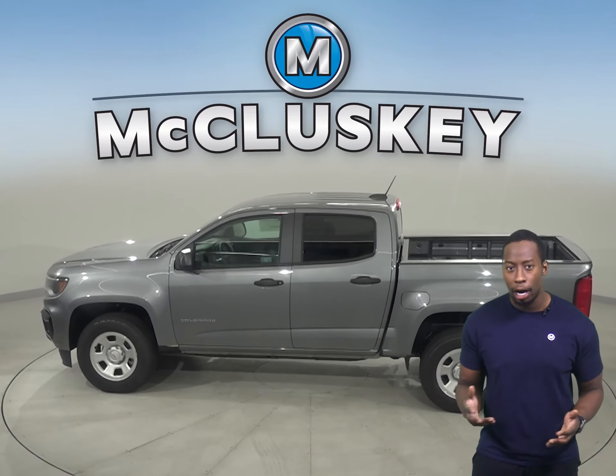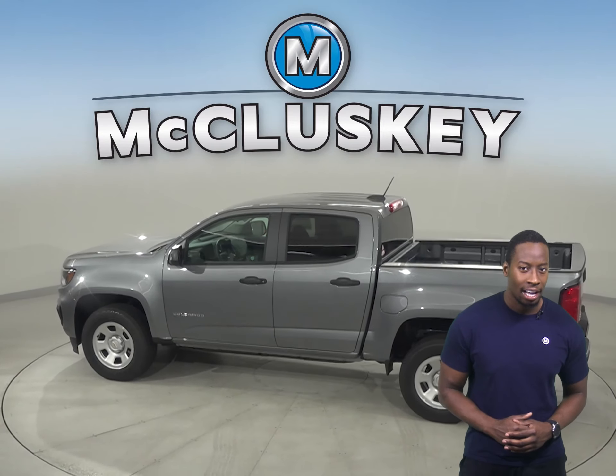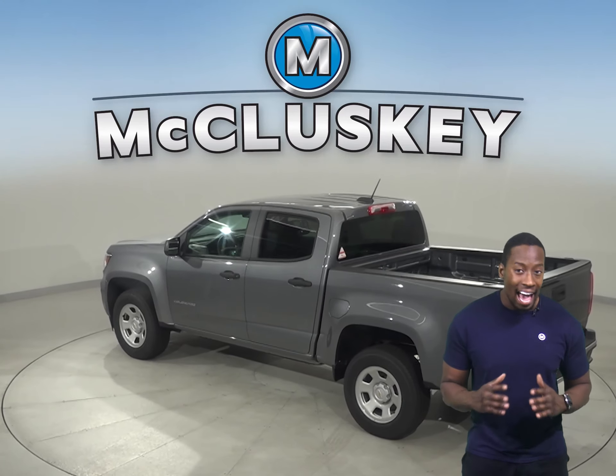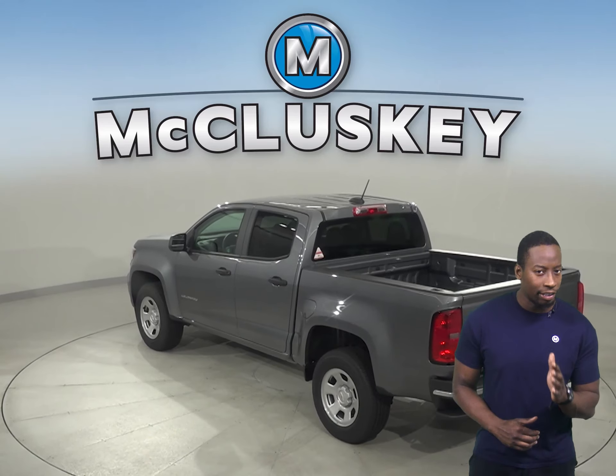A mid-sized truck approaching full-size capabilities, powerful engine options with efficient technologies, rugged and strong with a quiet and refined interior.